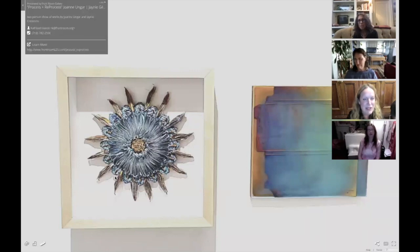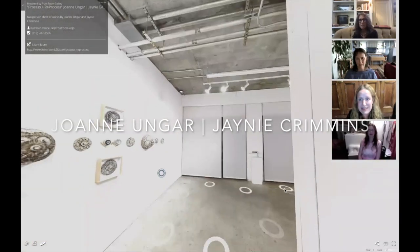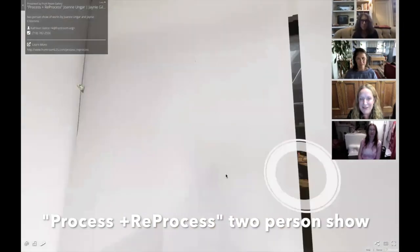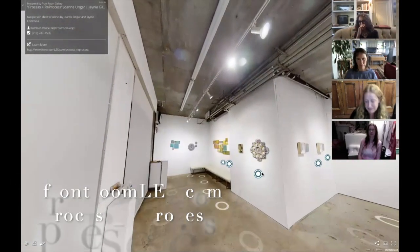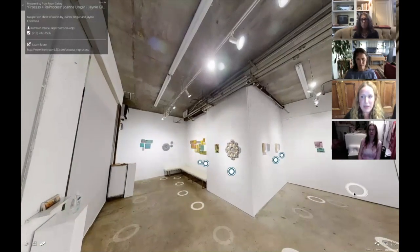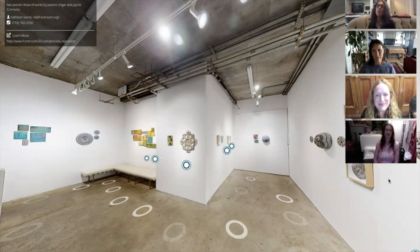Elizabeth Mead writes: 'Stunning exhibition, thoughtfully and beautifully installed, congratulations to you both.' Let's back out so we can see the whole exhibition together — we just have two minutes left. I think we covered a lot of territory in discussing the process and the concept of the title, and also the concept of your working. Really beautiful show, ladies — thank you so much for this opportunity and to everybody for sharing their time with us today. Front Room, you did a beautiful job with this show — you've never looked better.